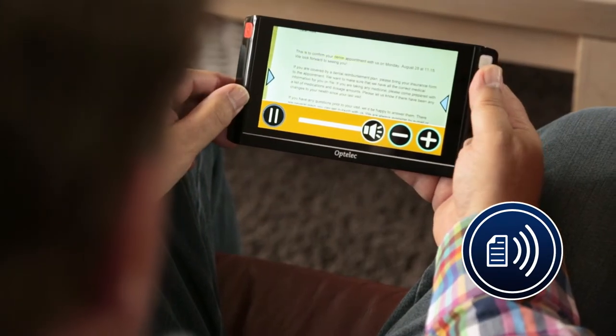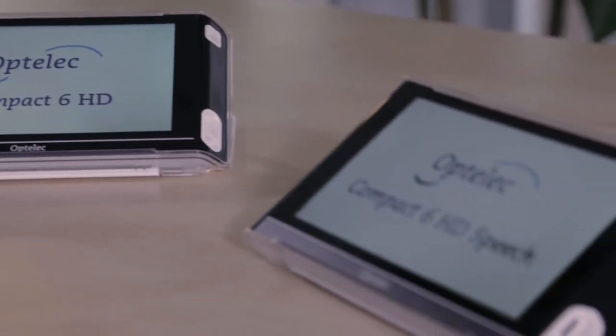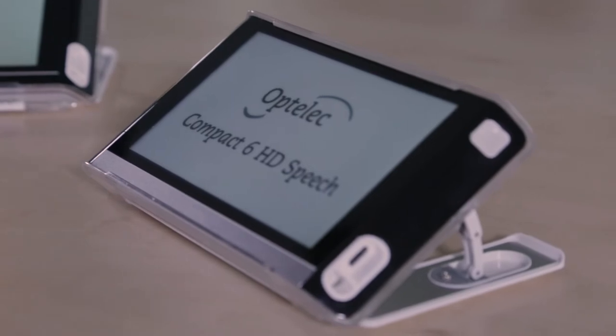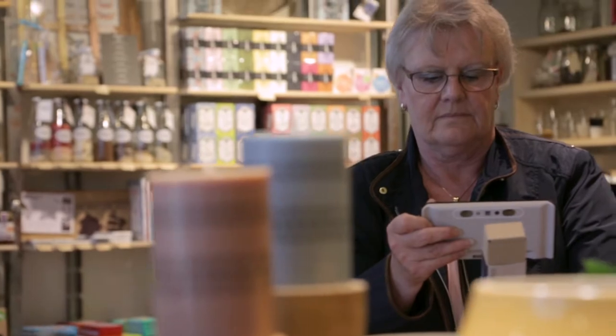This is to confirm your dental appointment with us on Monday. Use the Compact 6 HD and the Compact 6 HD speech at any time — at your desk, around the home, or whilst shopping and travelling.